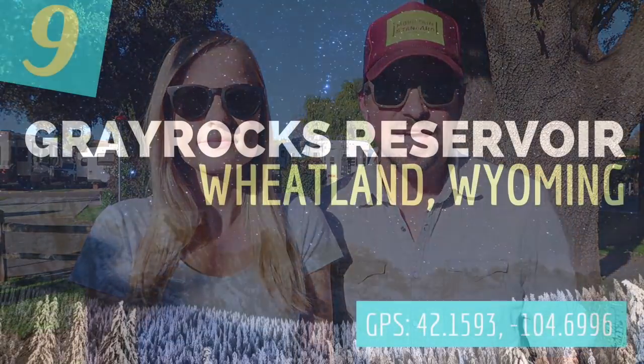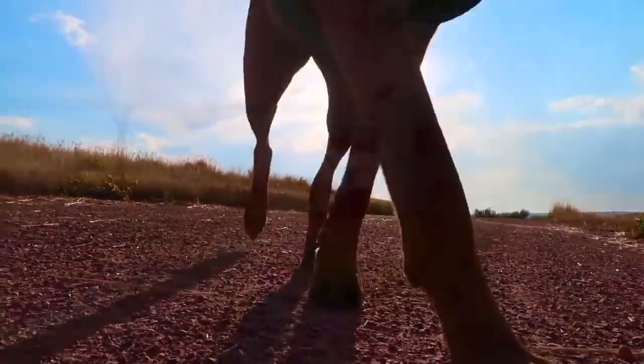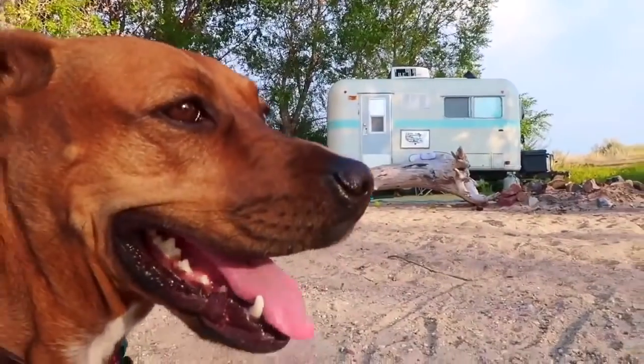Next up at number nine is Gray Rocks Reservoir in Wheatland, Wyoming. This site holds a special place in our heart because it's where we viewed the total solar eclipse. It's a huge area managed by the Department of Fish and Wildlife, with a 14-day stay limit.